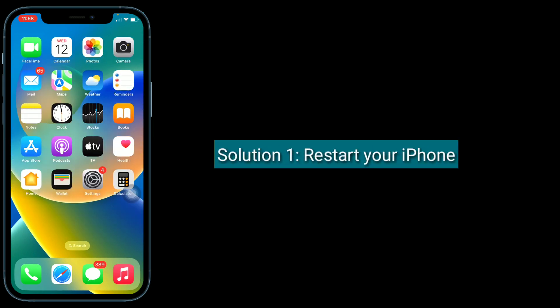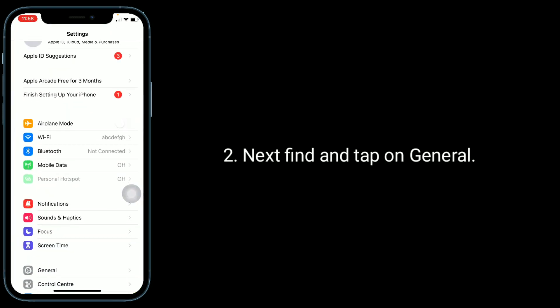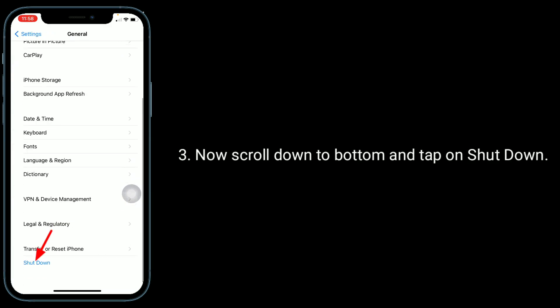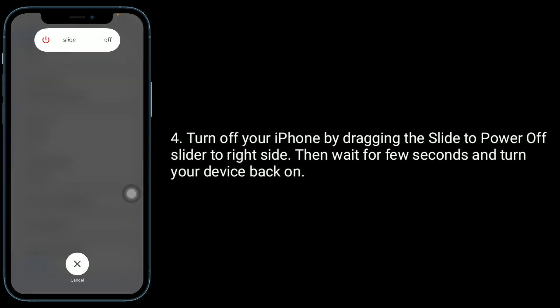The first solution is to restart your iPhone. Open the Settings app, then find and tap on General. Now scroll down to the bottom and tap on Shut Down. Turn off your iPhone by dragging the 'Slide to Power Off' slider to the right side, then wait a few seconds and turn your device back on.